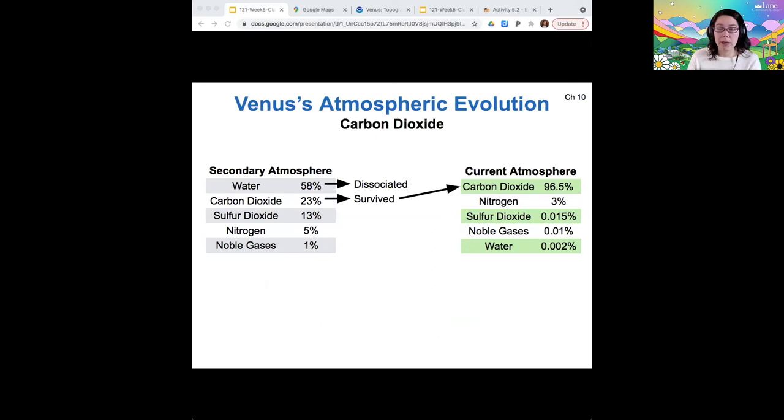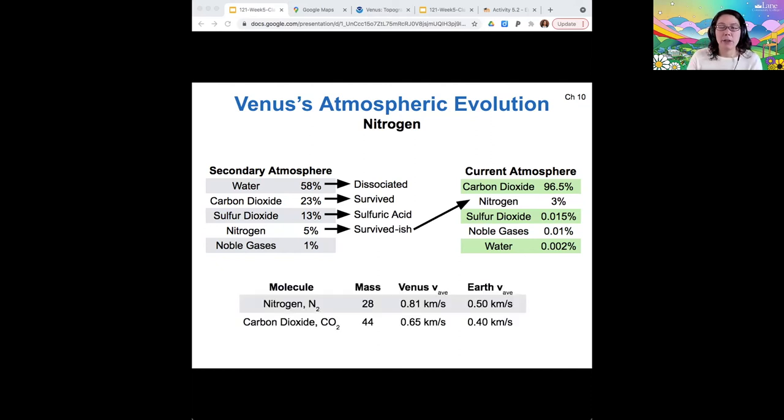The carbon dioxide, on the other hand, survived. The sulfur dioxide became sulfuric acid — sulfur dioxide plus water creates sulfuric acid. So any of the remaining atmospheric water helped create sulfuric acid, which is now what Venus's clouds are made of. The nitrogen survived mostly, and so did the noble gases.